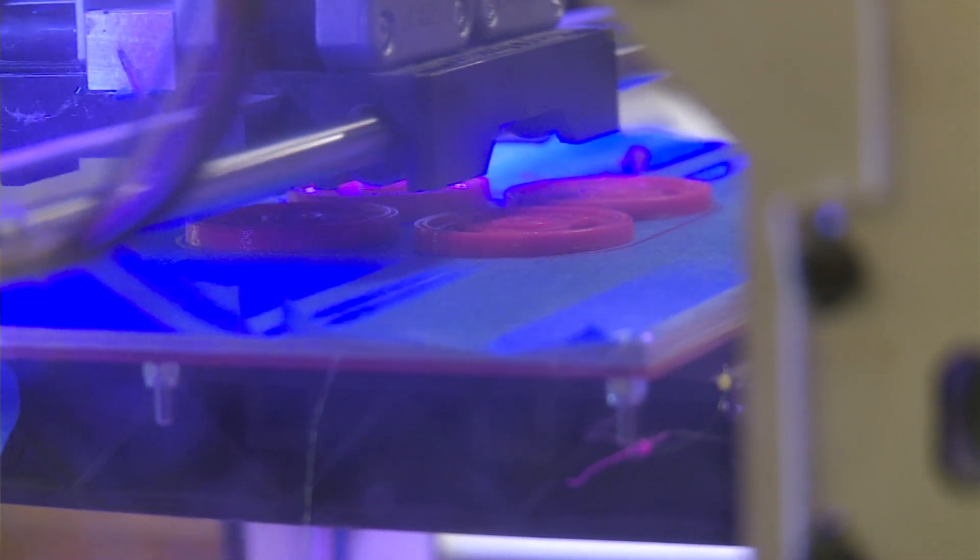Last year was the first year we started 3D printing wheels. It's doubled kind of the engineering aspect of it, really.